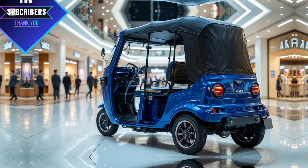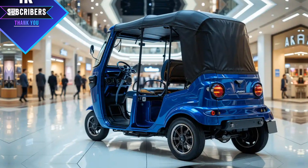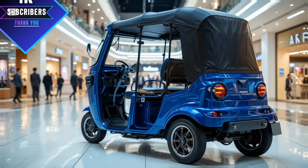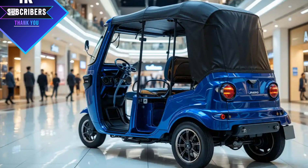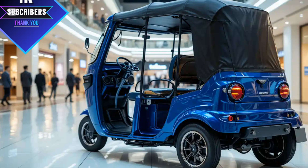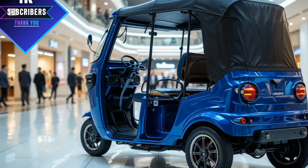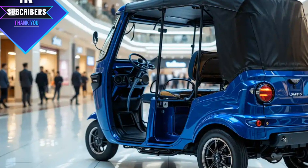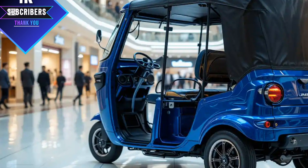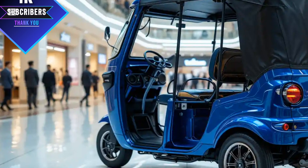When it comes to maintenance and durability, the 2025 Meaty has been designed to last longer with minimal repairs. The engine and battery system require less frequent servicing compared to older models, reducing overall maintenance costs. Spare parts are also easily available, ensuring that drivers won't face long downtimes in case of repairs.